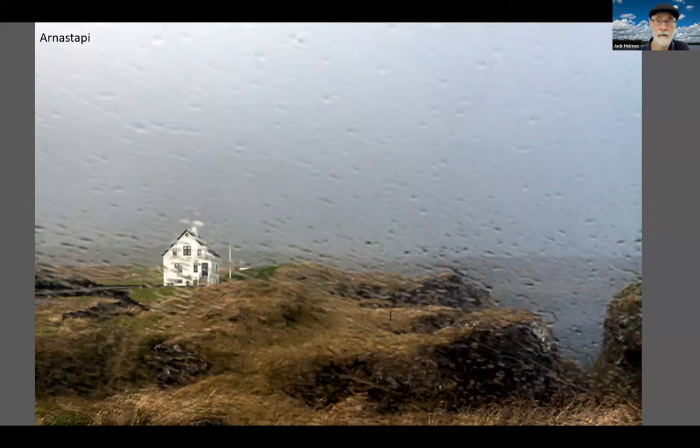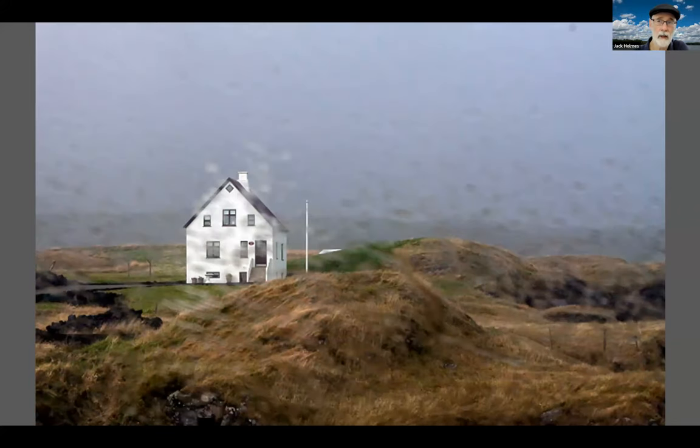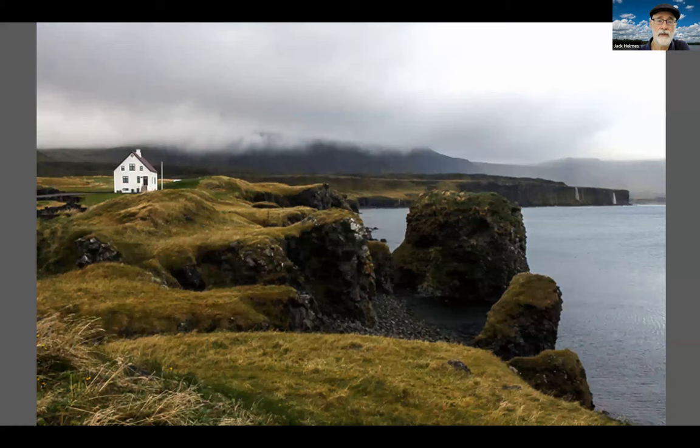We never saw Snæfellsjökull that Jules Verne was at. But here at Arnarstapi, we had some kind of rain and no rain and rain and no rain. Snæfellsnes catches the weather off of the North Atlantic, and it makes for an interesting set of views. We had a break here. Again, an isolated house. Here are some fosses coming off the fjall.